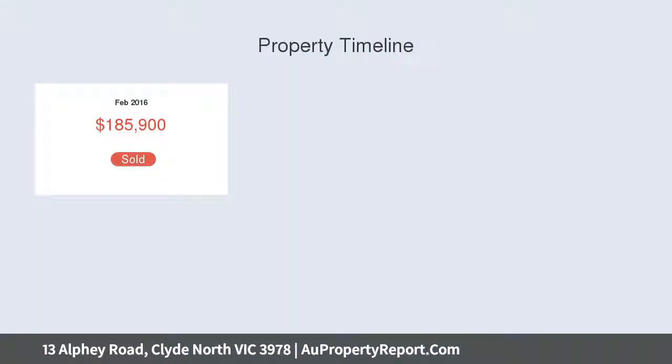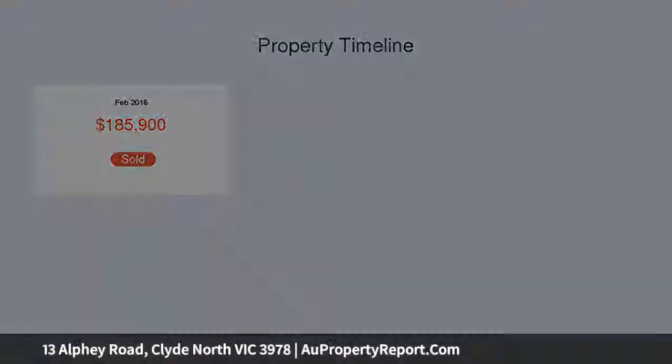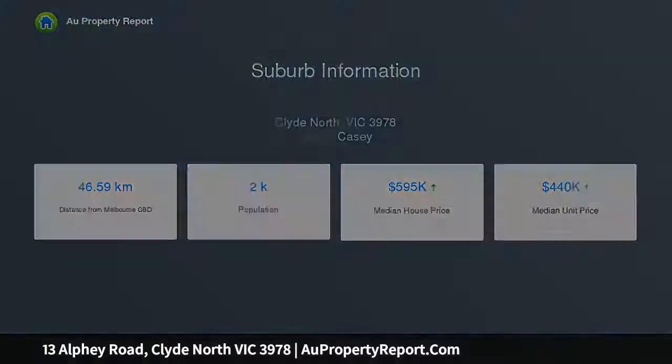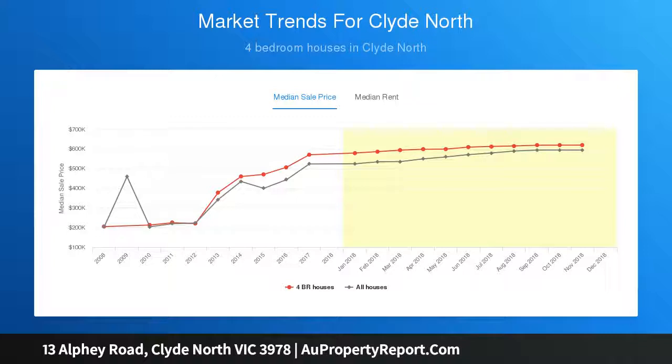The home offers a separate theater room or lounge, floating timber floors from the entry right through to the well-equipped kitchen with caesarstone bench tops, stainless steel appliances, walk-in pantry, and also overlooks the dining area and the informal living room with a split-system air conditioner that leads out onto the low-maintenance rear garden.